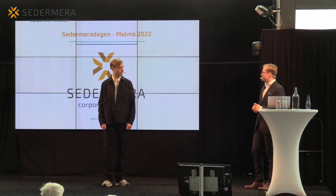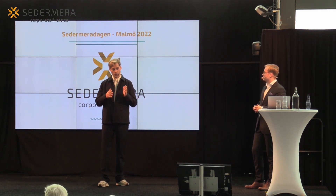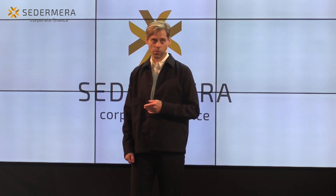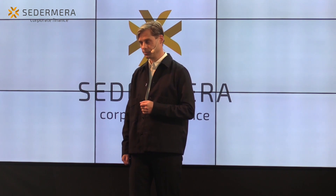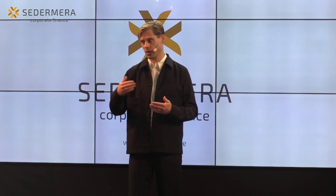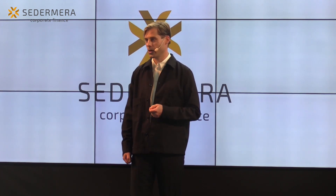Hur länge räcker pengarna ni har i kassan? Just nu har vi en aktuell företrädesemission med teckningsperiod 10–24 oktober. Den här emissionen kan vid 100% täckning generera cirka 30 miljoner SEK före emissionskostnader. Det är också kopplat till ett teckningsoptionsprogram i juni 2023 som kan generera ytterligare 20 miljoner. Syftet är att accelerera inom regenerativ medicin, driva sjukdomsmodellerna fram till produktlansering 2024 och accelerera vår försäljningskapacitet.